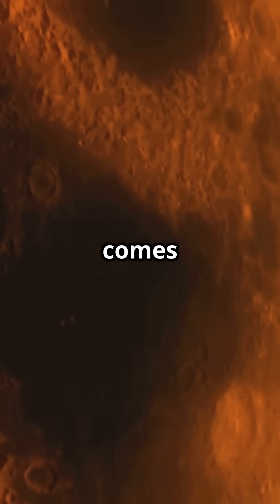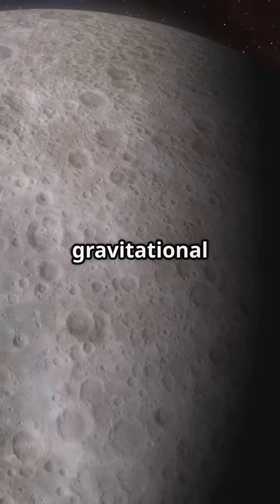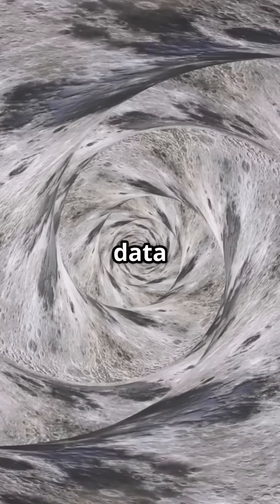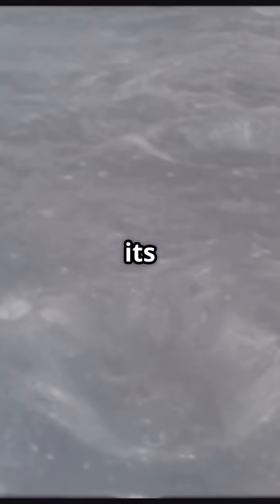This discovery comes from NASA's GRAIL mission, where twin spacecraft Ebb and Flow mapped the moon's gravitational field. Their data unlocked insights into the moon's mysterious interior and how it affects its surface.